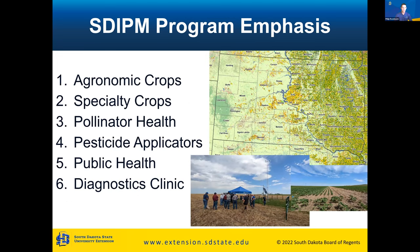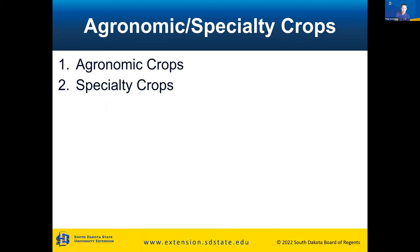Today I'd like to cover our South Dakota IPM program emphasis. There are six areas of emphasis: the first two — agronomic and specialty crops — I'll lump together, then pollinator health, pesticide applicators, public health, and lastly, the diagnostics clinic.